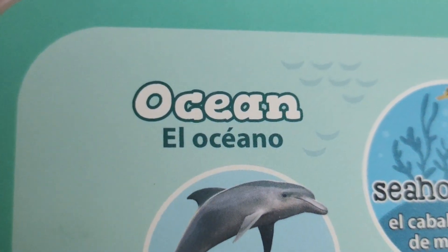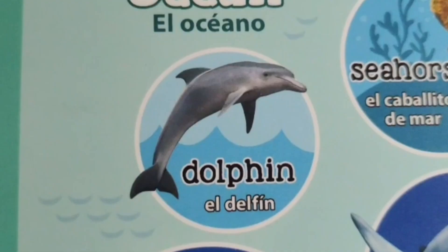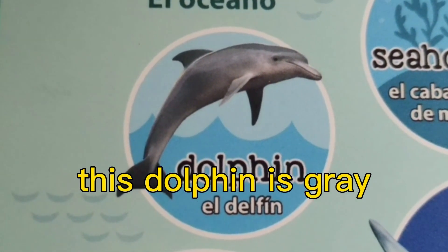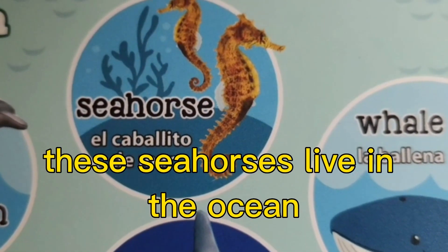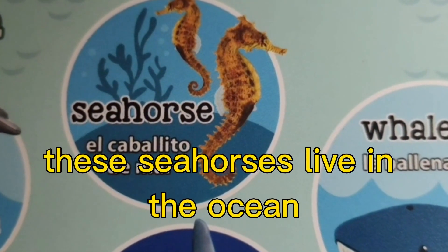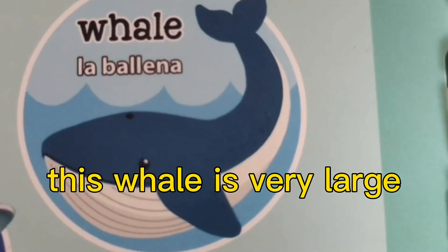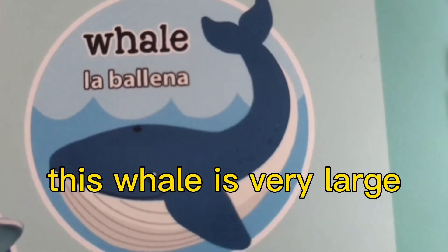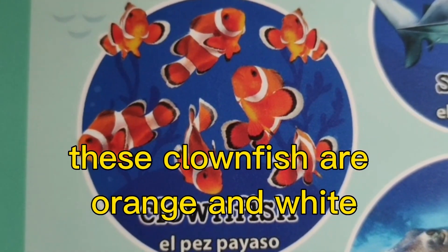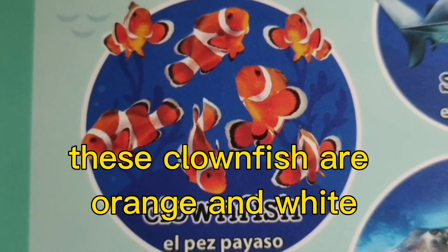Ocean. This dolphin is gray. These seahorses live in the ocean. This whale is very large. These clownfish are orange and white.